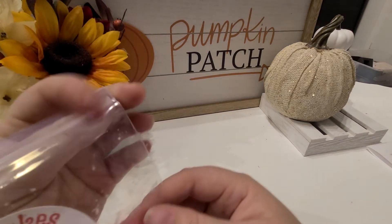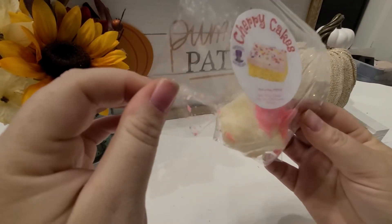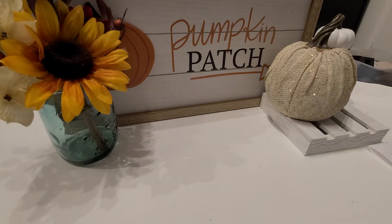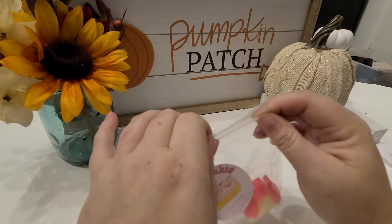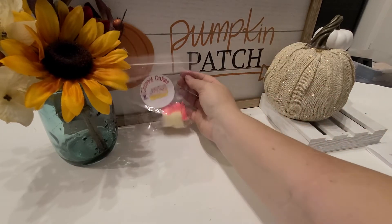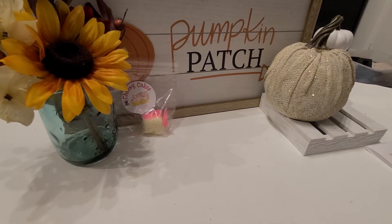The first thing I see is a sample called Cherry Cakes — black cherry, baked white cake, and cotton candy frosting. Her labels are super cute. It definitely smells like black cherry; I get a little hint of bakery, not a whole lot on the forefront, but I'm sure once I warm it, it'll come out.